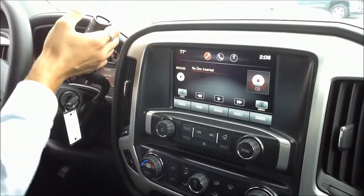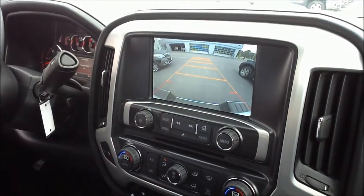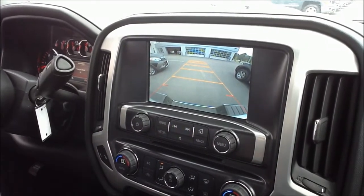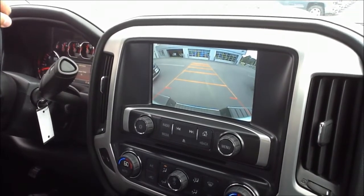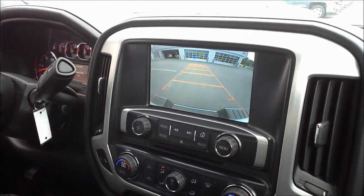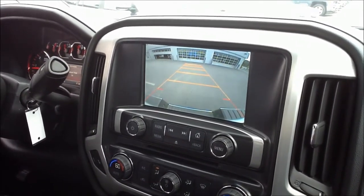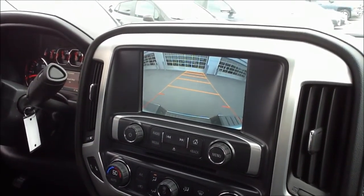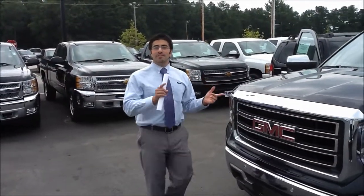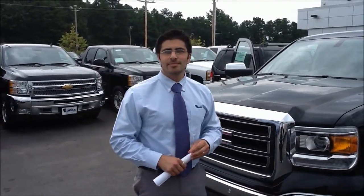Now we're going to back this truck up. Normally that would be a difficult task, but the good news is this comes with an advanced backup camera that really allows you to navigate around and see what's going on behind you. Already it's warning me that I'm dangerously close to running into something. What you'll notice is that it's actually going to turn with the truck so that I can predict where the truck is going to go. It's starting to rain, so I've got to go in — but thank you very much for watching this video and we hope you come down and check out this truck. We really think you're going to like it a lot. Thanks for watching.